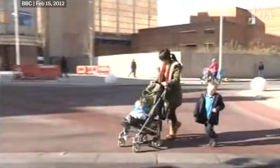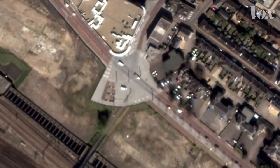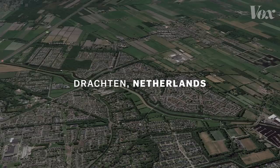It seems that in many cases, they do. We know that the number of accidents drops after shared spaces are installed. In Ipswich, rates of accidents involving injuries fell from 23 over three years to just one per year. In London's Kensington High Street, the number of pedestrians injured dropped by nearly 60%. And in Drachten in the Netherlands, accidents at one intersection fell from 36 in four years to two in two years.